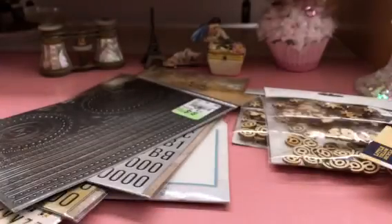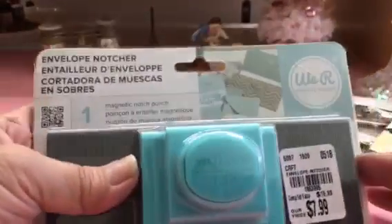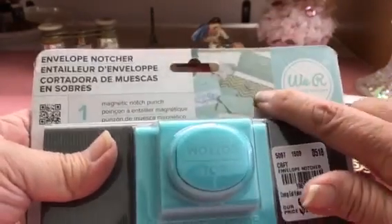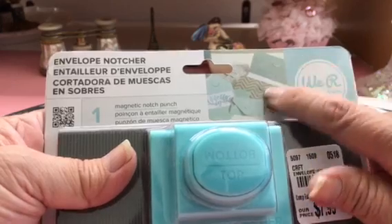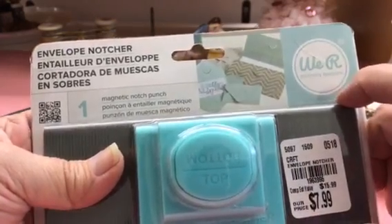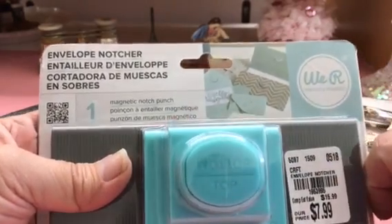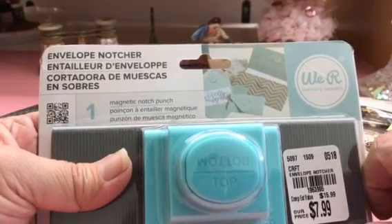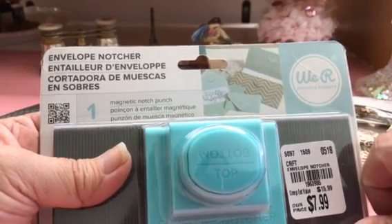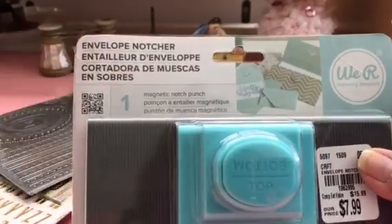I have one more thing — I bought this tool and I was playing with it and I really don't like it. It's about four years old but they had it there, so I thought I'd try it out. It makes those notch envelope closures, but the problem is if you have a three-by-three card, it's not going to fold over properly, so it didn't work out too well for me.